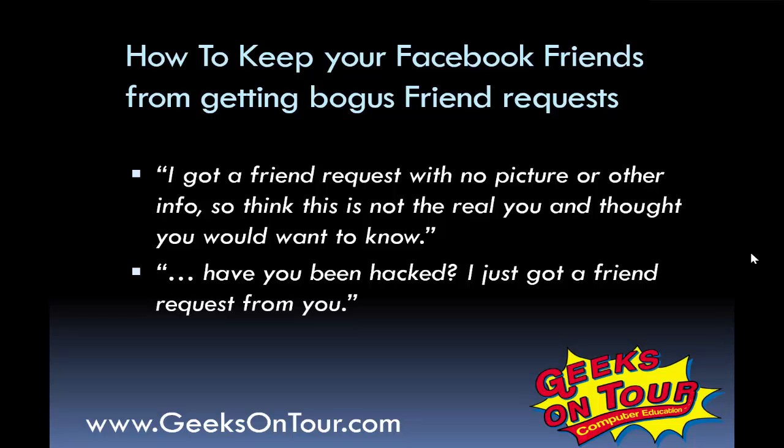I've been seeing a lot of notes like these: 'I got a friend request with no picture or other info, so I think this is not the real you and thought you would want to know.' Or, 'Have you been hacked? I just got a friend request from you.'